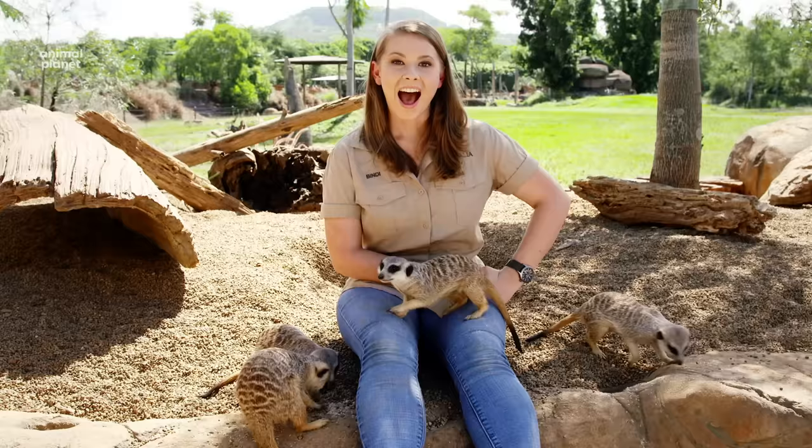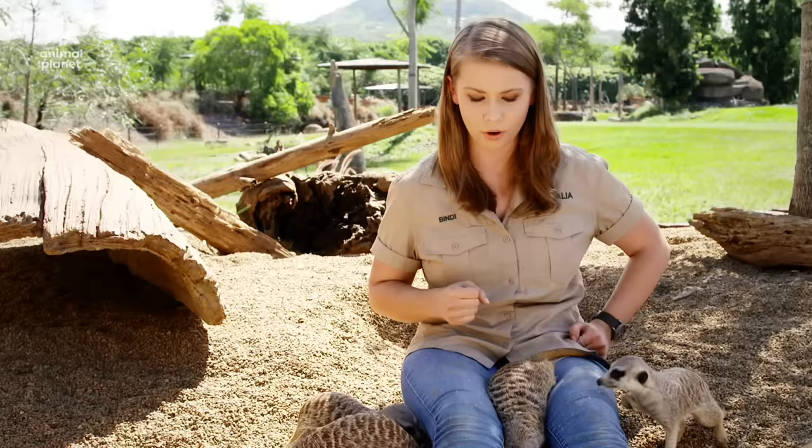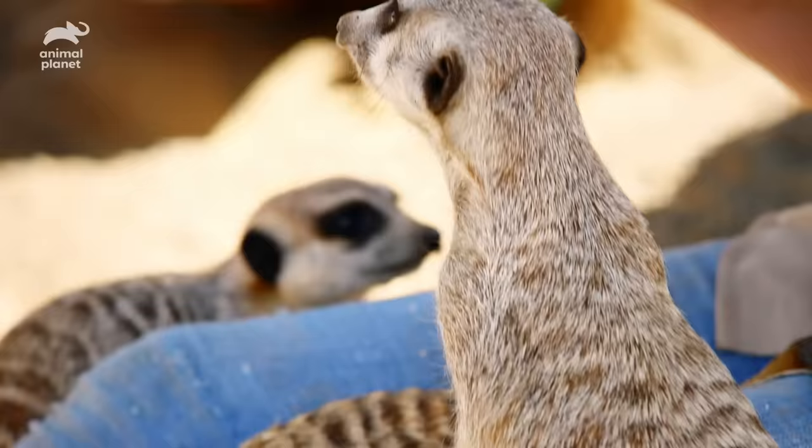Our word of the day in Australian slang is fair dinkum. Fair dinkum means so true or absolutely. For example, these little guys are fair dinkum our cutest animals at Australia Zoo — but don't tell our other animals that.